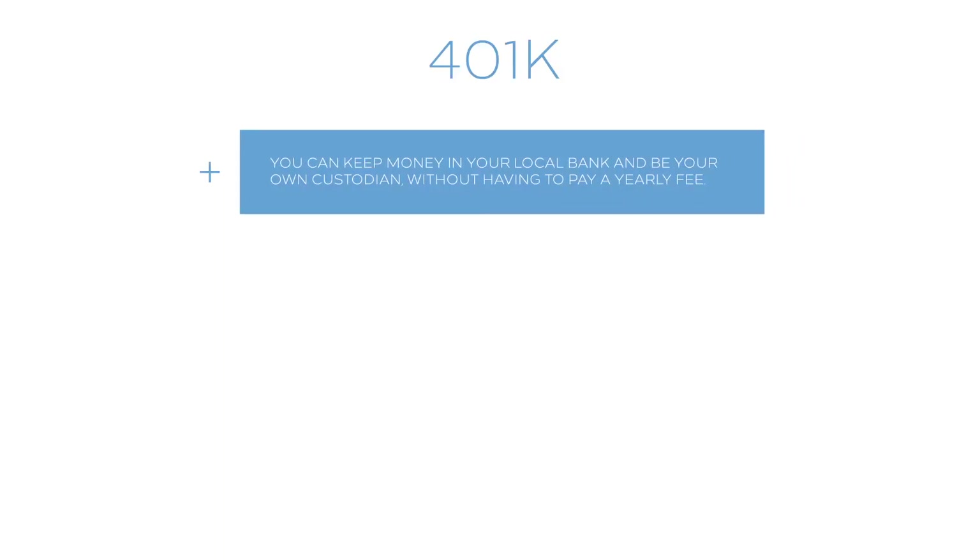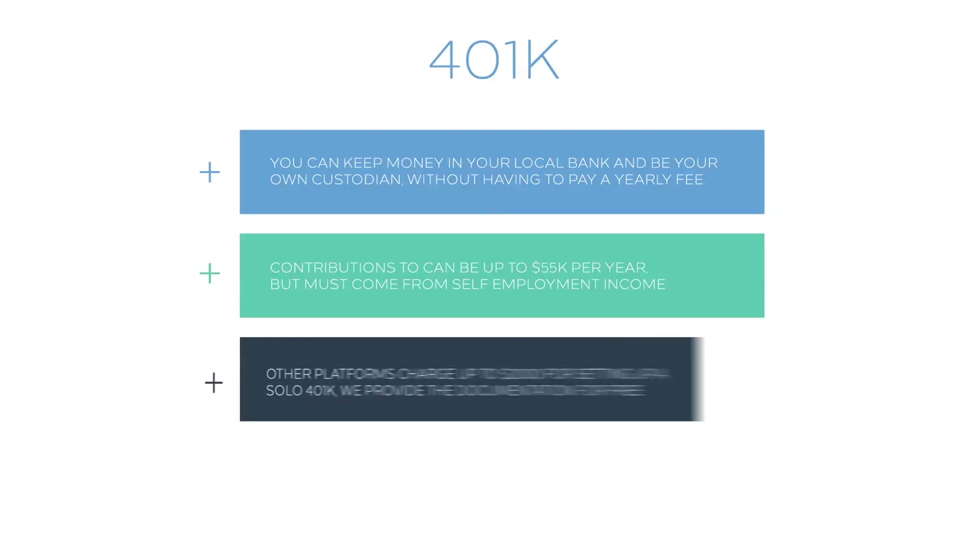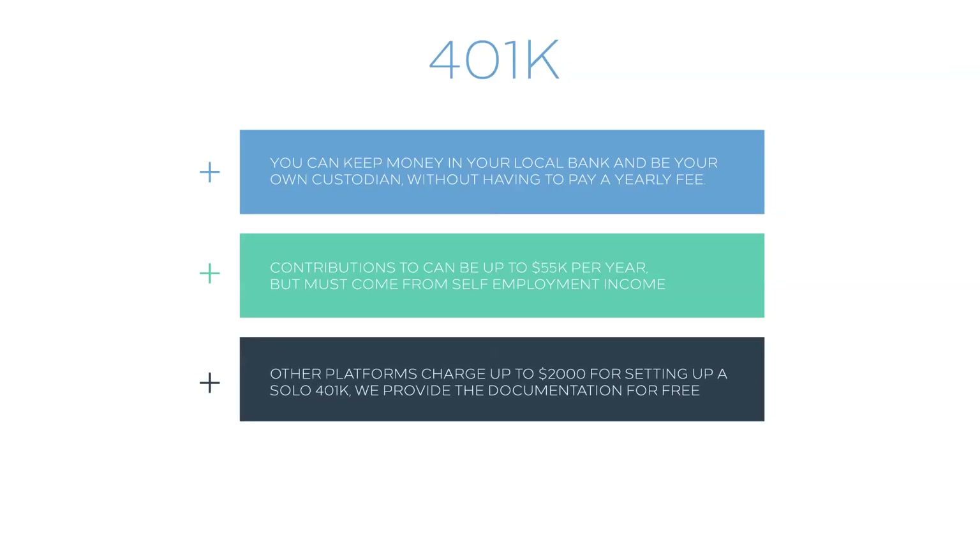We also offer custodied and solo 401ks. With a 401k, you can keep money in your local bank and be your own custodian. The contribution limit is much higher, but must come from self-employment income. We provide the solo 401k documentation for free.